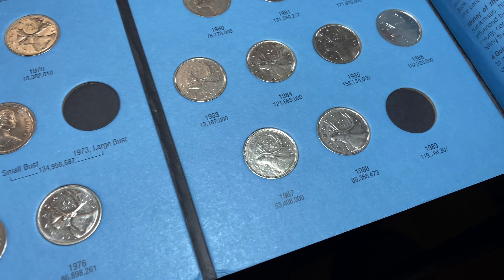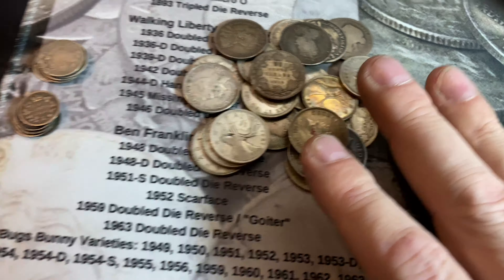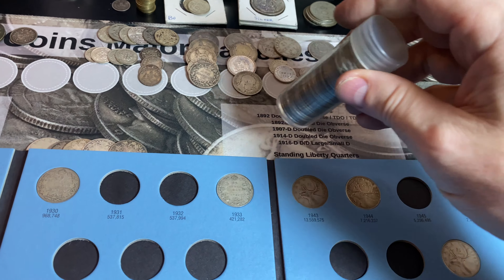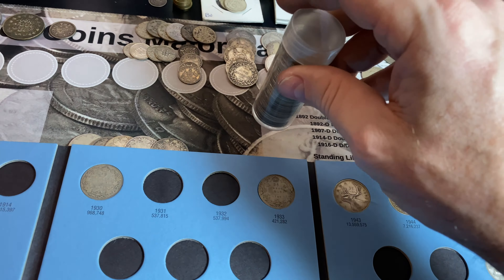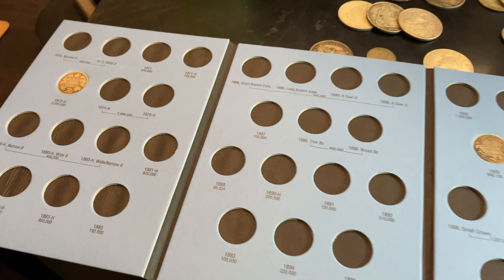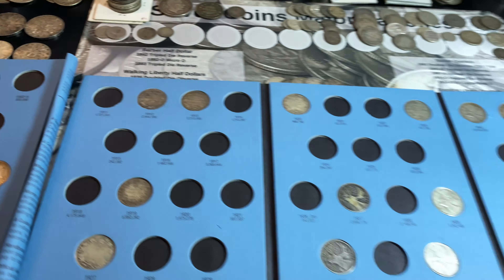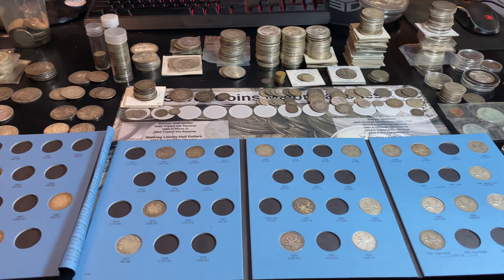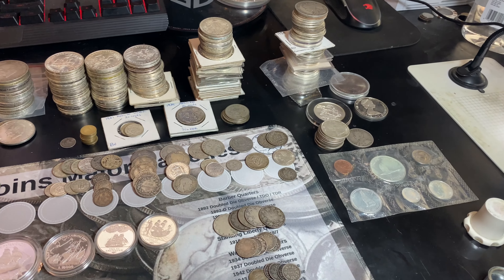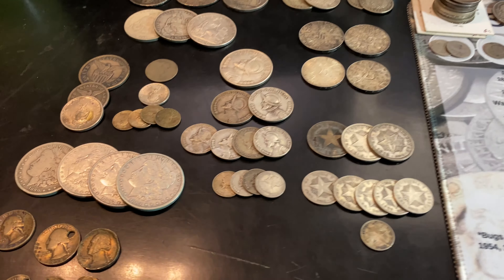Now that we finished the Canadian dimes, it's time to move on to the Canadian quarters — see if I can complete more albums or add some more slots to the books. Just finished the Canadian quarters from Queen Elizabeth on forward, and we're only missing a '54, a '53 with the shoulder fold, and then a non-silver 1973 large bust, as well as a non-silver 1989 to complete this book. So pretty good. We've officially finished the Canadian silver quarters — nice stack of Canadian silver right there.